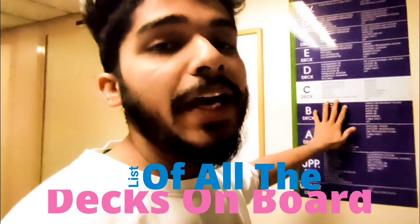This is the list of all the decks on board the ship. Right now I am on C-deck. We will be going to B-deck where my cabin is, so let's go.